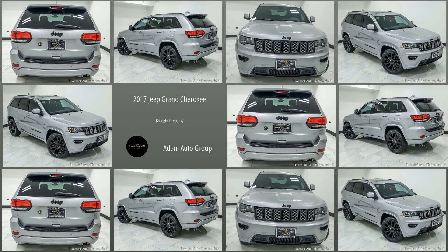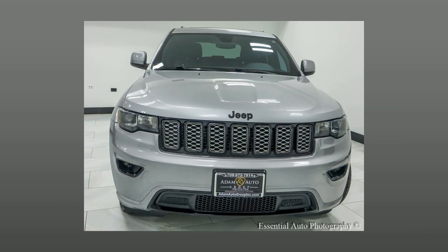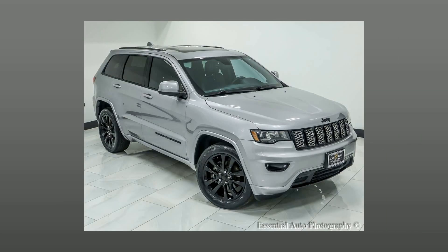Welcome to Atom Auto Group, Chicago's Trusted Dealership. Here's a look at a great find in our collection: a pre-owned 2017 Jeep Grand Cherokee.